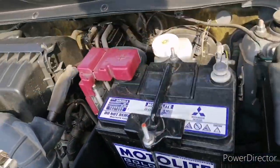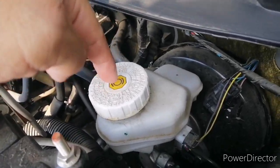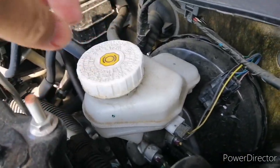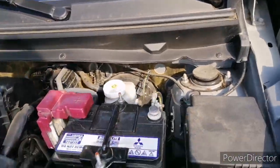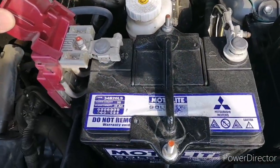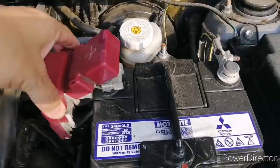Next thing, you have to check the level of your brake fluid. This is where the brake fluid goes. As you can see, there's a high and low level indicator. Mine is still at a high level for the brake fluid.